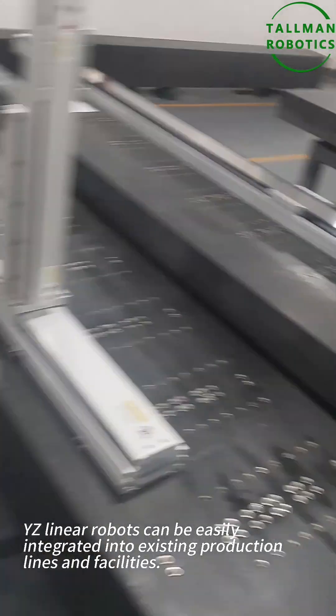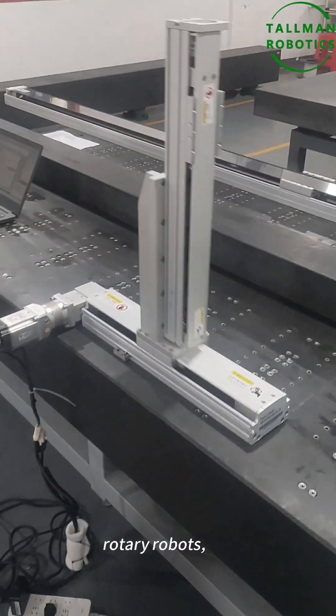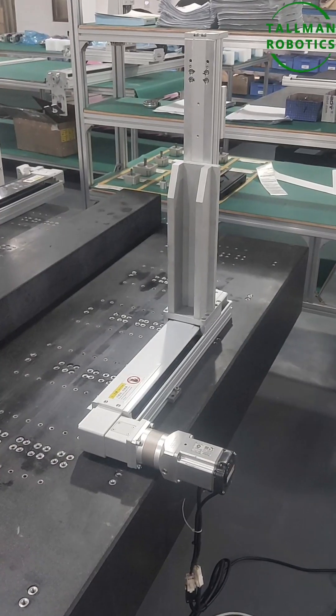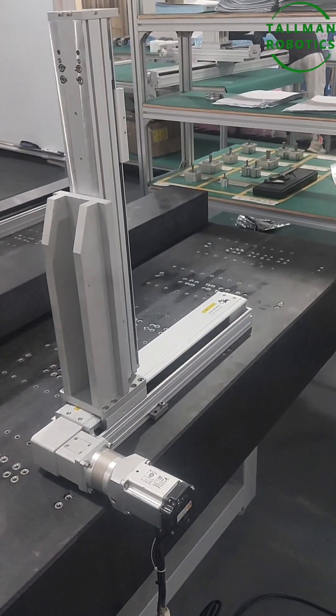Number four: easy integration. With the ability to adapt to various workspaces and operations, YZ-Linear robots can be easily integrated into existing production lines and facilities. They can work in tandem with other robotic systems, such as X-axis linear robots, rotary robots, or even collaborative robots.